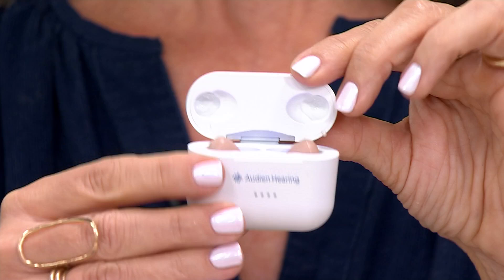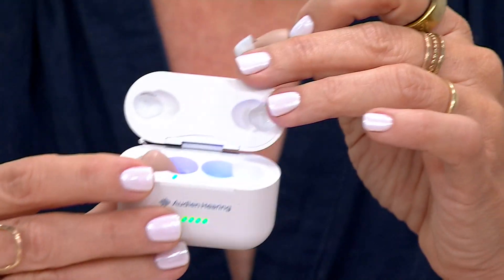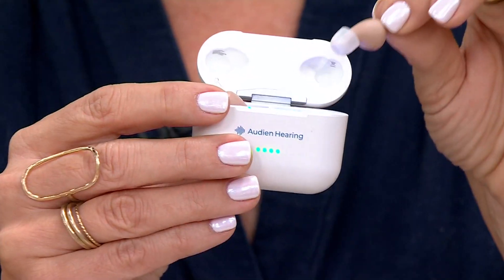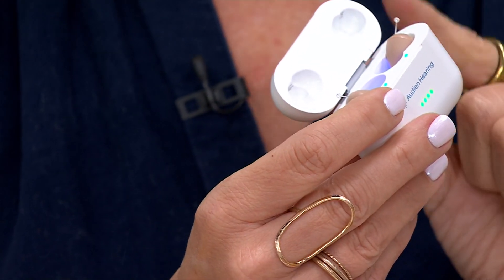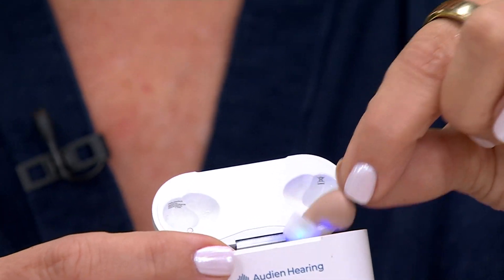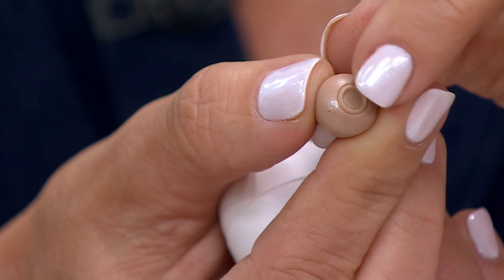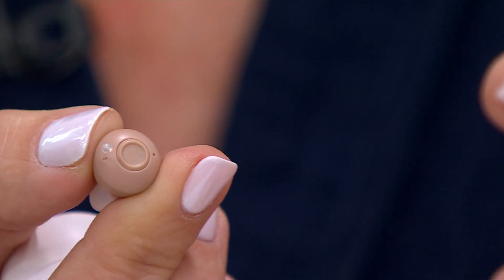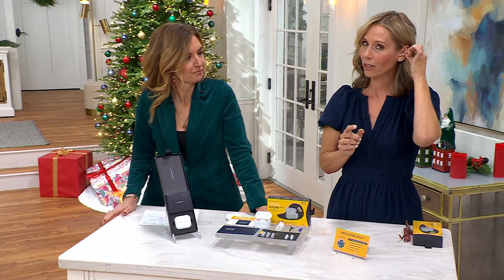The case itself is not only a recharging case — it also sanitizes when the hearing aids are back in there. We give you six different size ear tips, two different shapes, small, medium, and large in both shapes. That little wire sticking up is what we call our lead wire. All you have to do is pop this out — the controls are all right on the end. There are five different volume levels and four different modes of hearing: from conversation to outside, to restaurant, to even riding in your car.